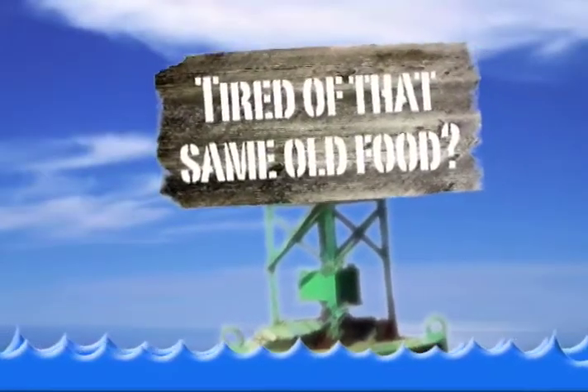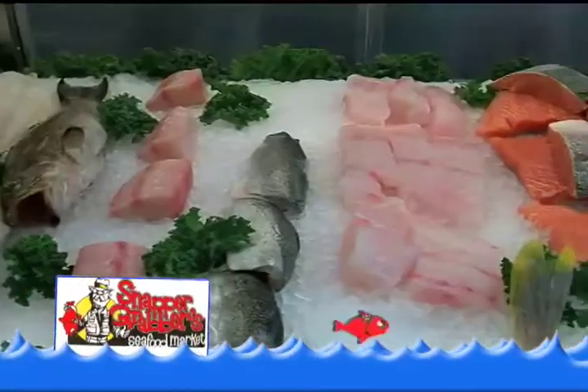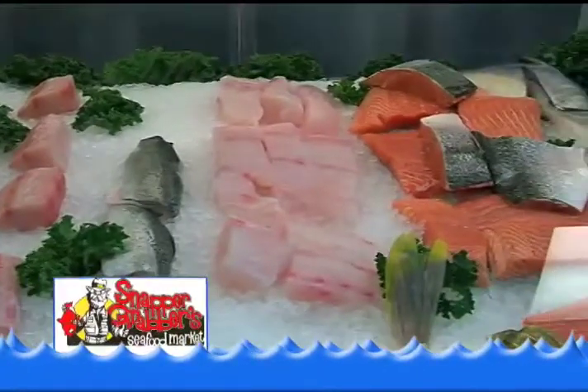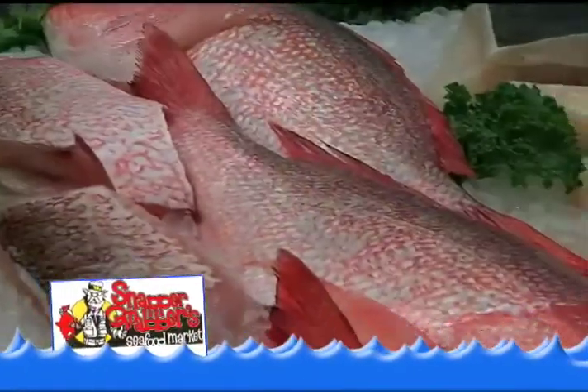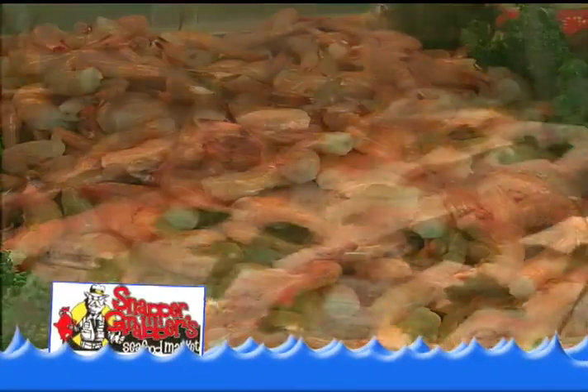Tired of the same old thing for dinner? Let Snapper Grabbers Seafood Market bring some joy to your dinner table. Seafood is quick and easy to prepare — from the oven to the plate in 15 minutes or less. Don't want to cook? We can steam your fish or shrimp for you.